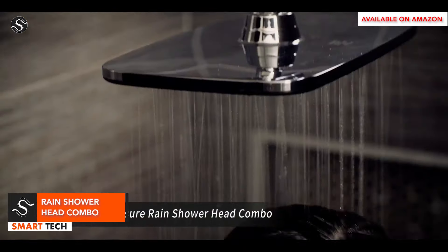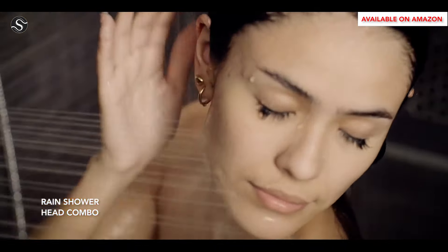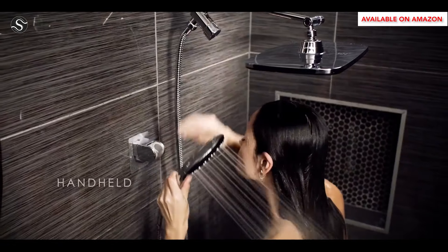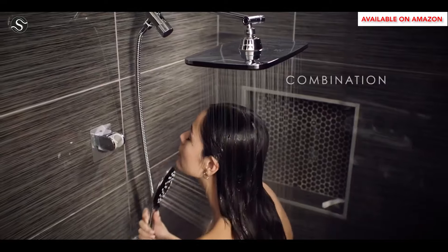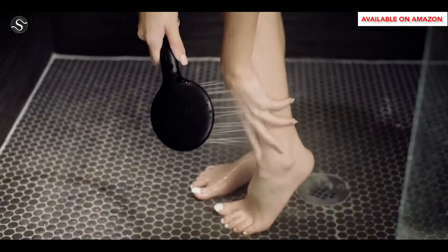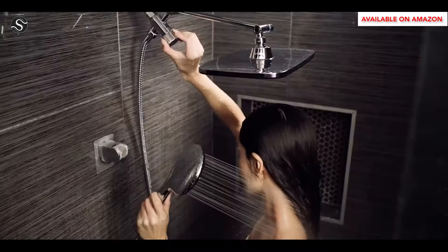The premium fixture offers full-body water coverage with a 12-inch rainfall showerhead mimicking a natural rain shower. Its soothing waterfall design leaves you refreshed. The fixture also features a flexible handheld wand for easy rinsing without repositioning under the showerhead. Customization is made easy with the adjustable swivel ball connector.